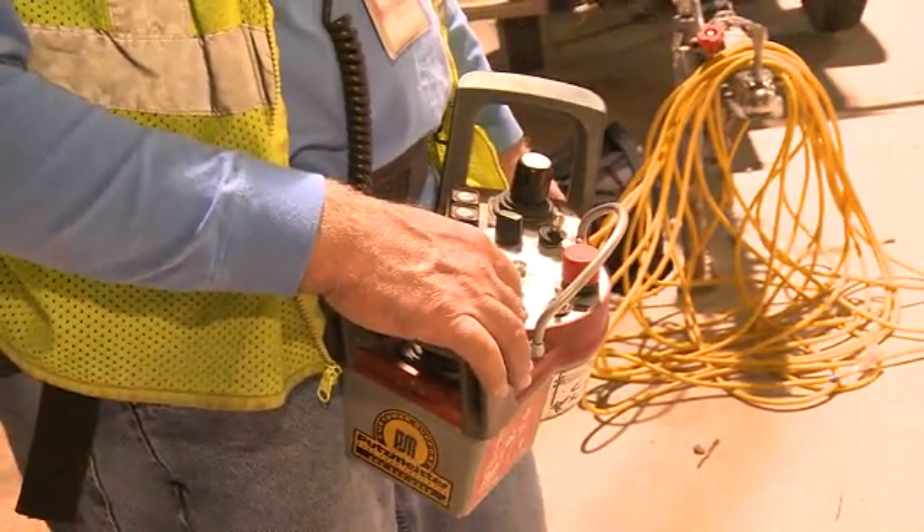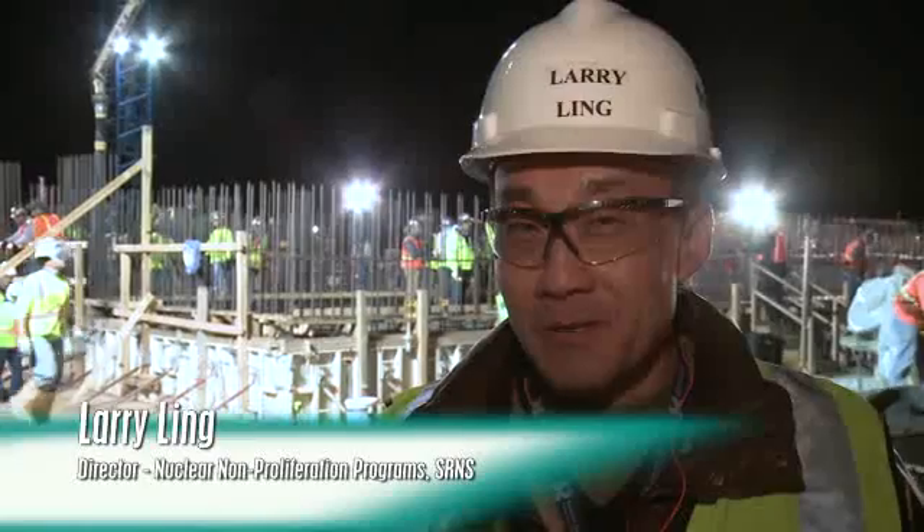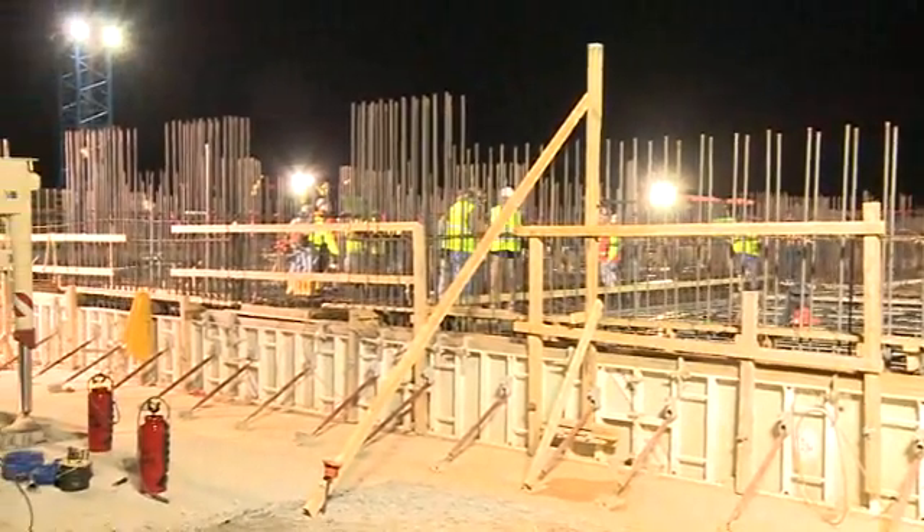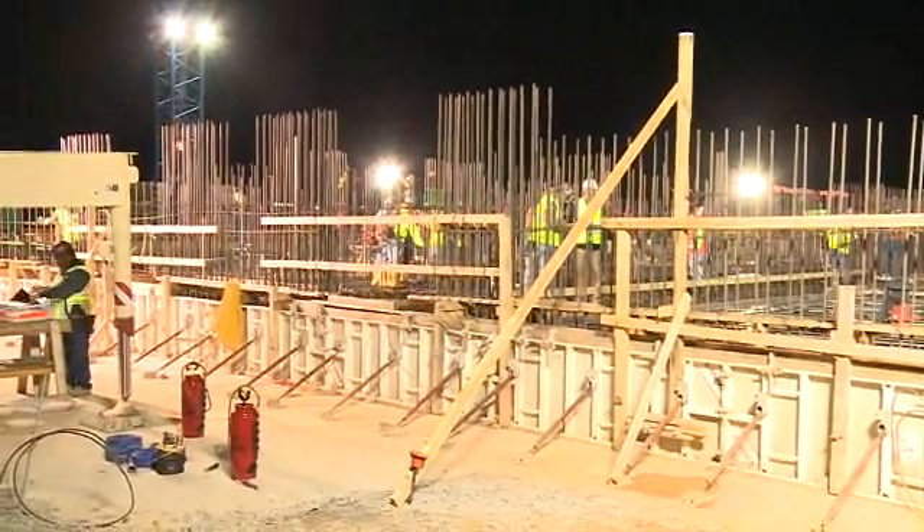Plans are to employ about 100 operations personnel. The waste solidification building is an integral part of the NNSA mission here at the Savannah River Site, and it's important for the team at SRNS to demonstrate that we can successfully and safely do the work on cost and on schedule.